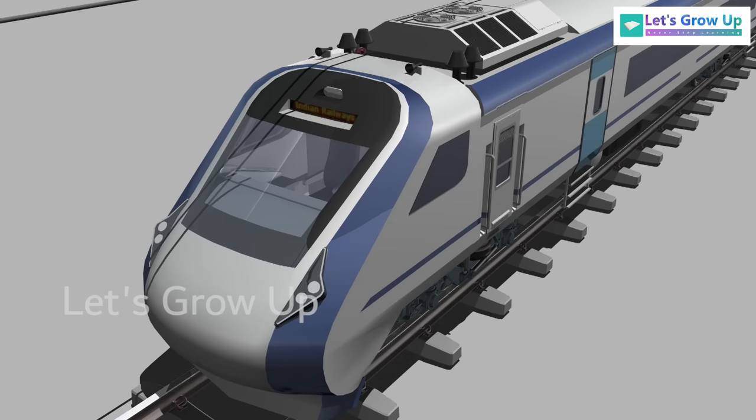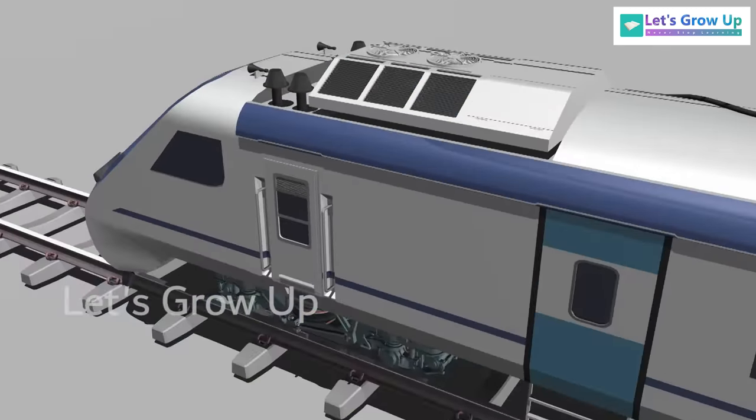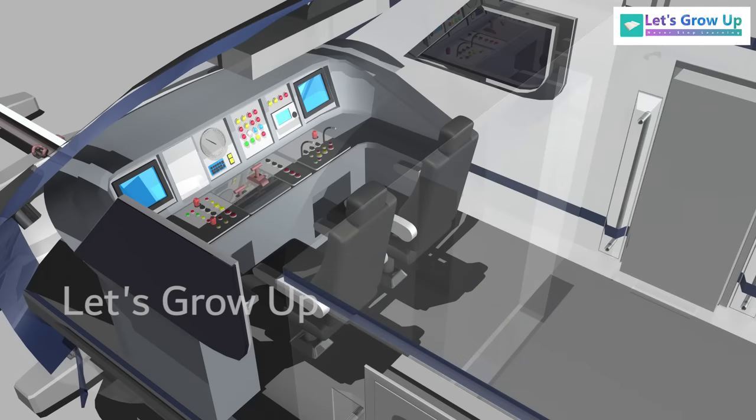The first coach type is the Driving Trailer Coach, or DTC. It is a non-powered vehicle with a driver's cab at one end. The driver's cab is furnished with a prefabricated driver desk.